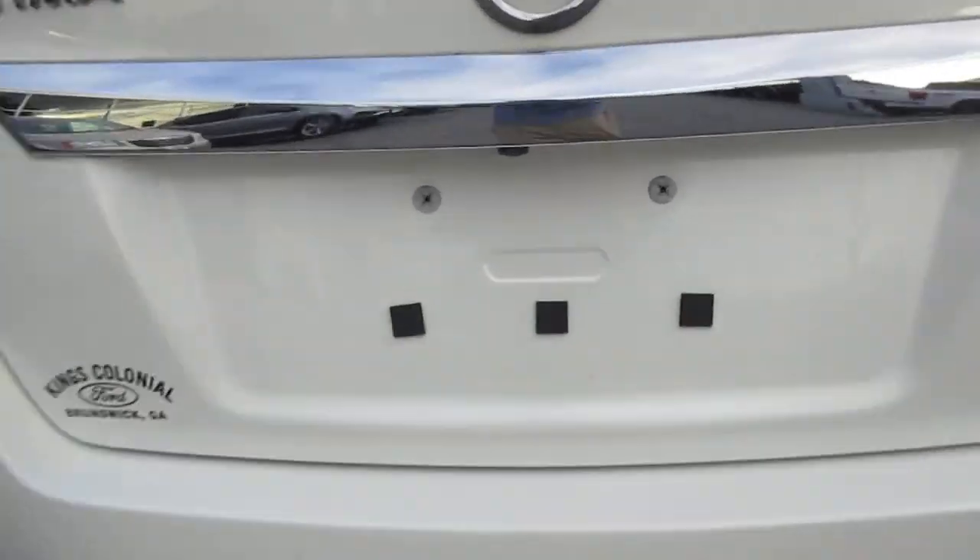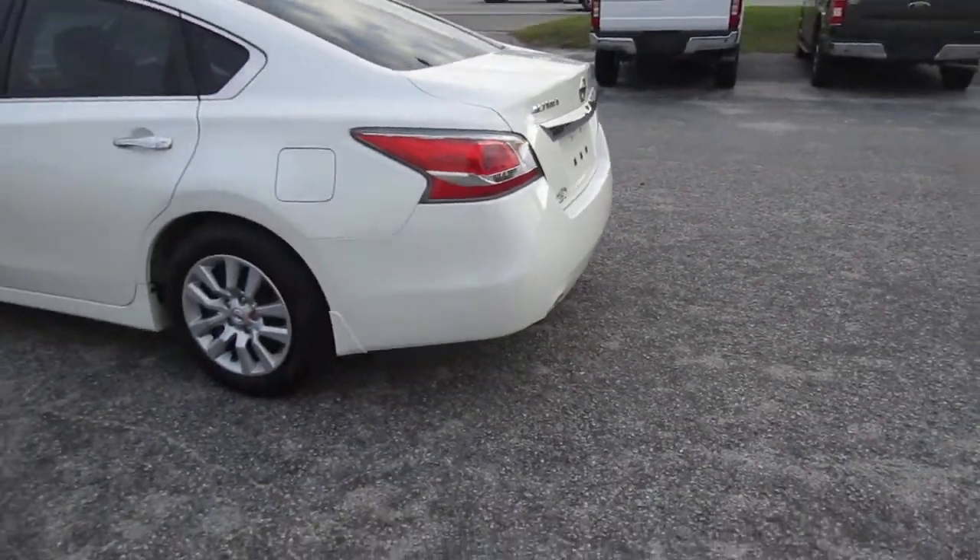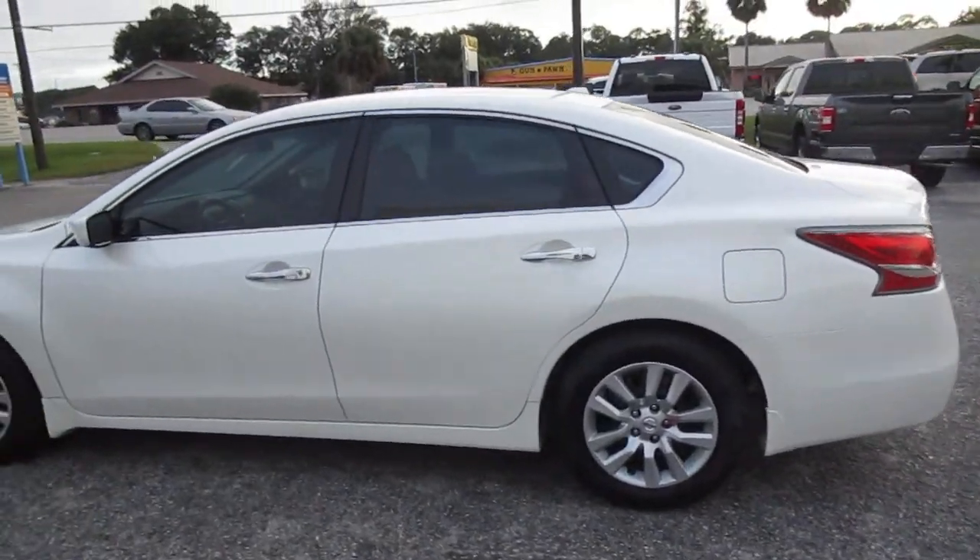This does have a dual outlet exhaust. It has a backup camera. White with black cloth interior. Looks like a new set of Pirelli tires on there.